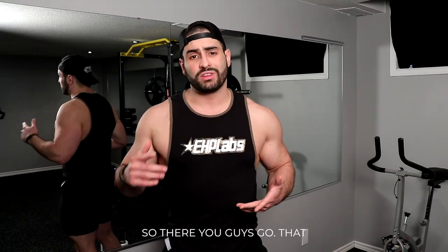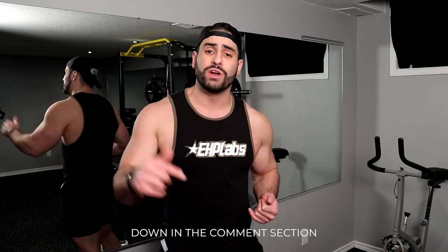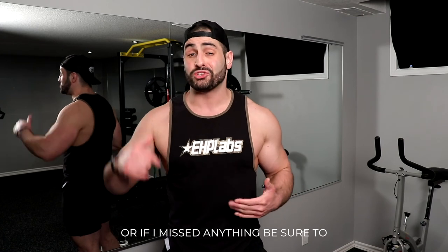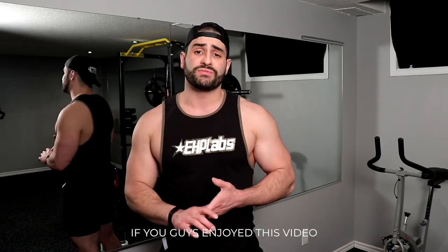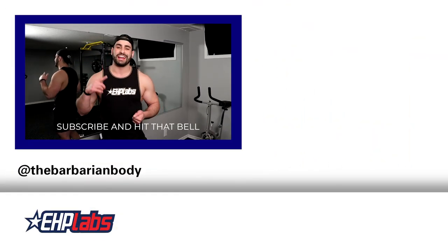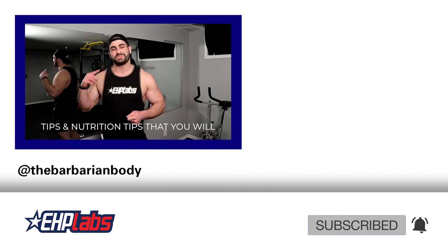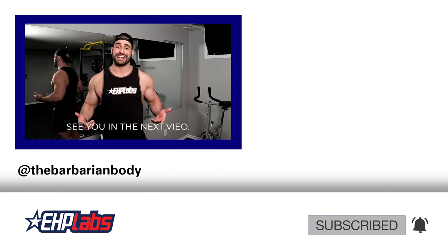So there you guys go — that concludes the top 10 hacks to boost your performance in the gym. I'd love to know down in the comments which hack was your favorite, and if I missed any be sure to let me know. If you enjoyed this video, smash that like button below and subscribe and hit that bell notification icon for weekly workout and nutrition tips. Thank you so much for joining me — I'll see you in the next video.